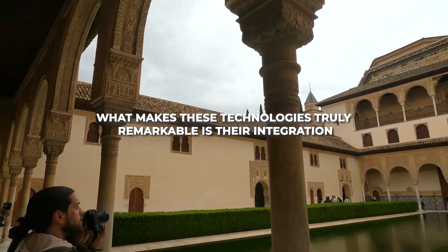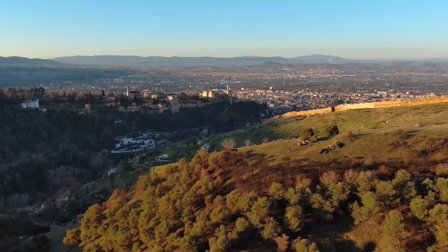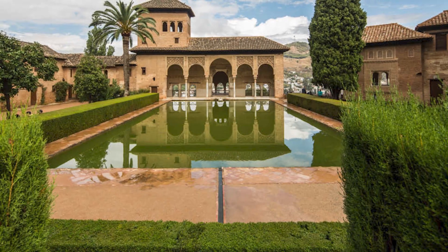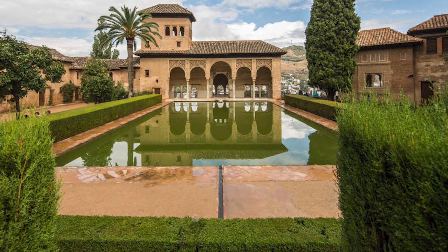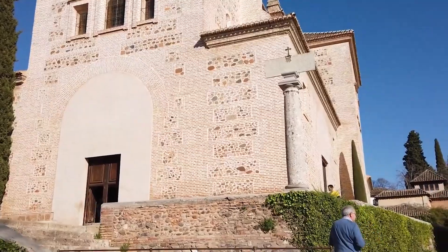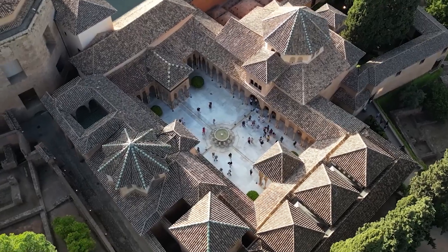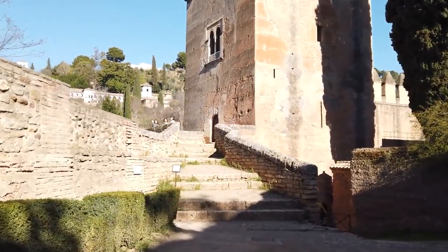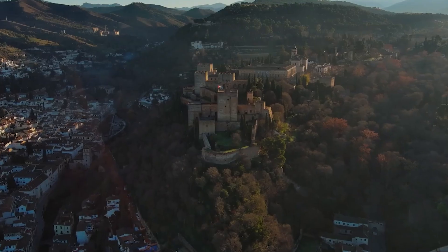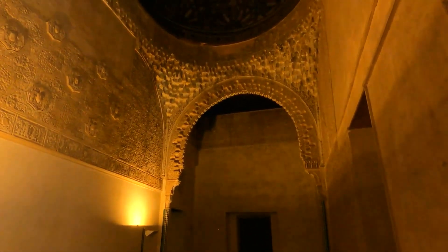What makes these technologies truly remarkable is their integration. Each element worked in harmony with others, creating a holistic system that addressed multiple needs simultaneously. Water that supplied fountains could later irrigate gardens; overflow from decorative pools fed functional channels. Nothing was wasted, and every drop served multiple purposes before eventually returning to the land. This cyclic approach demonstrates an environmental awareness that feels surprisingly modern, challenging our assumptions about historical attitudes towards resource management.